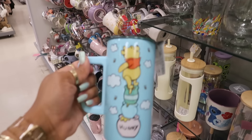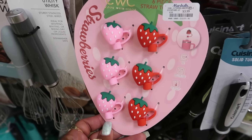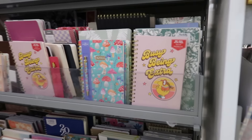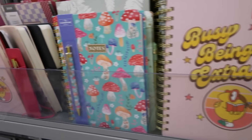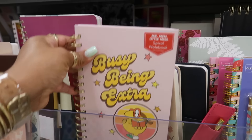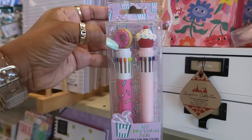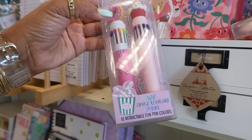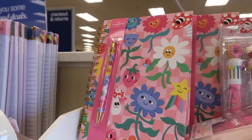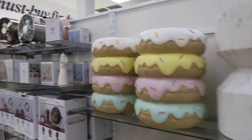Really, really cute! These toppers are cute for $4 — 'I'm busy being extra.' The Mr. Man and Little Miss notebook for $5. These retractable pens with the cupcake and the doughnut are $4. Passing through here.